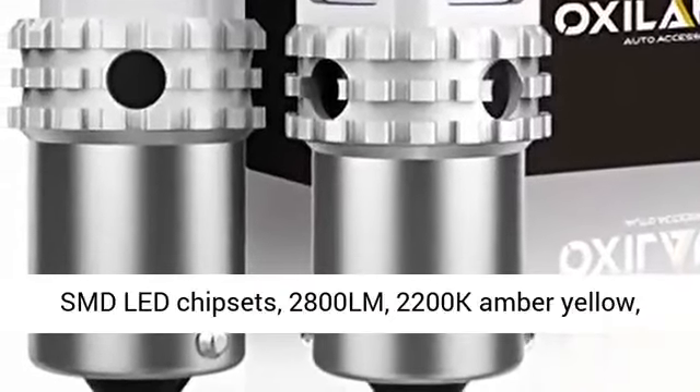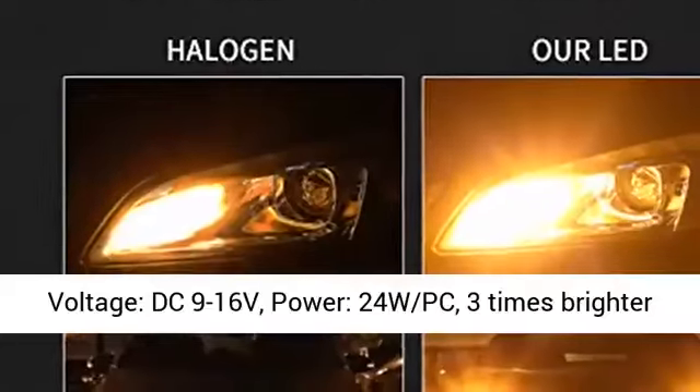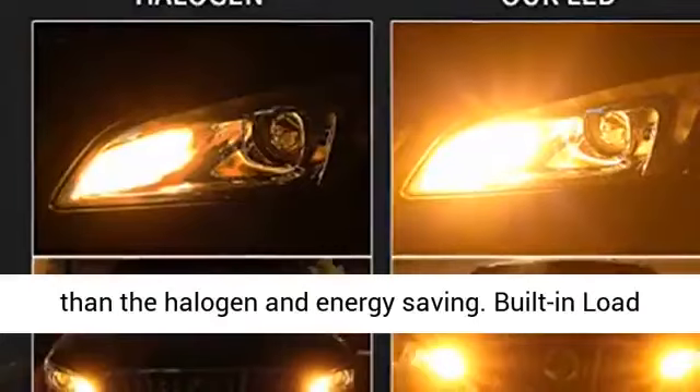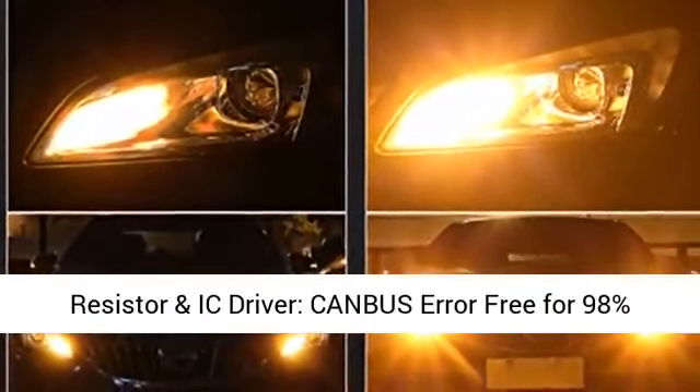These BAU-15s LED bulbs come with 26 PCS 3020 SMD LED chipsets, 2800LM, 2200K Amber Yellow. Voltage: DC 9-16V. Power: 24W per bulb.